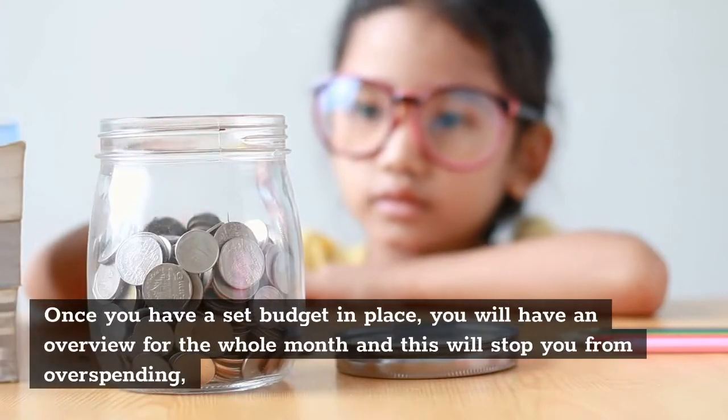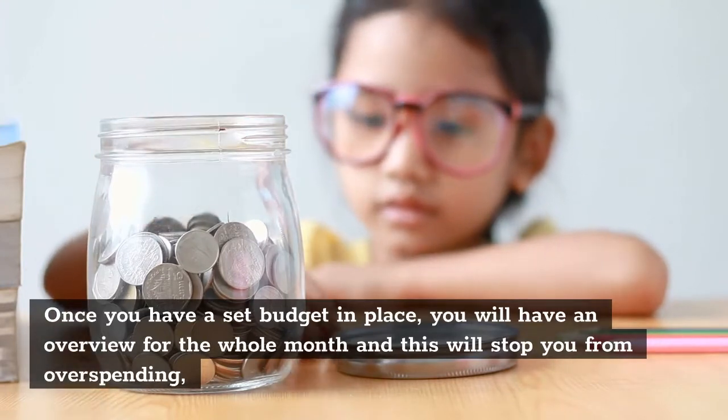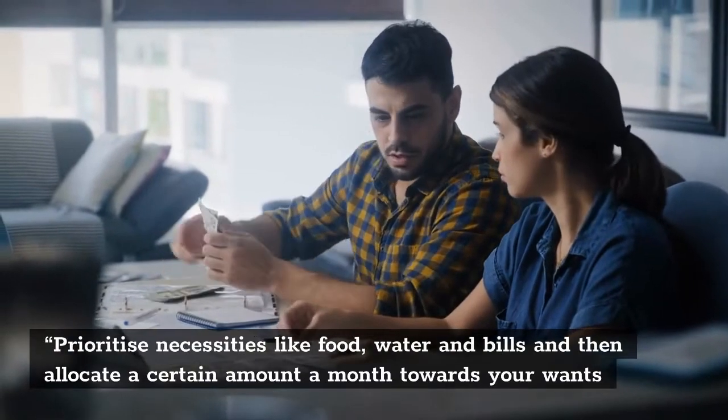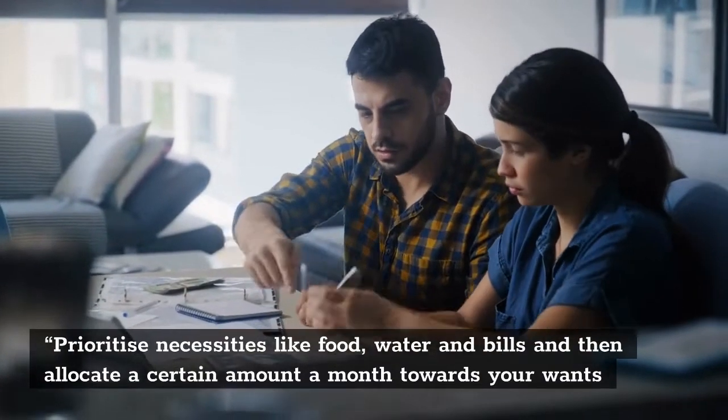Once you have a set budget in place, you will have an overview for the whole month and this will stop you from overspending. Prioritize necessities like food, water and bills, and then allocate a certain amount a month towards your wants.